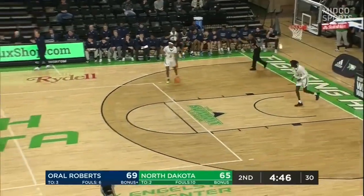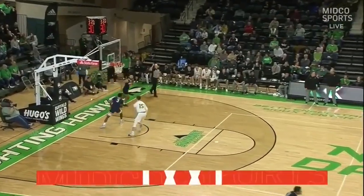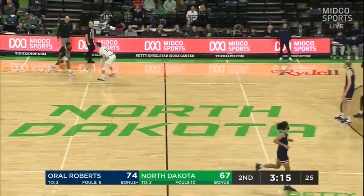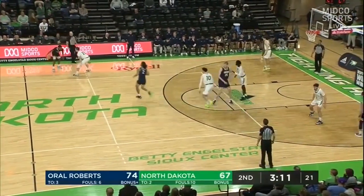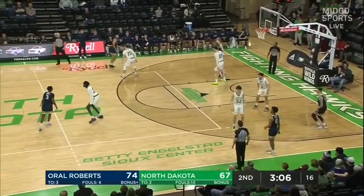Very effective. What a find out of the portal for Oral Roberts — he fits into the system perfectly with that pick and pop. Kevin O'Banner, we saw him do that for years and just kill everybody in the Summit League. And what he does for this team defensively is maybe even the most important thing — he anchors this defense. It totally changes the complexion of which teams can attack them.